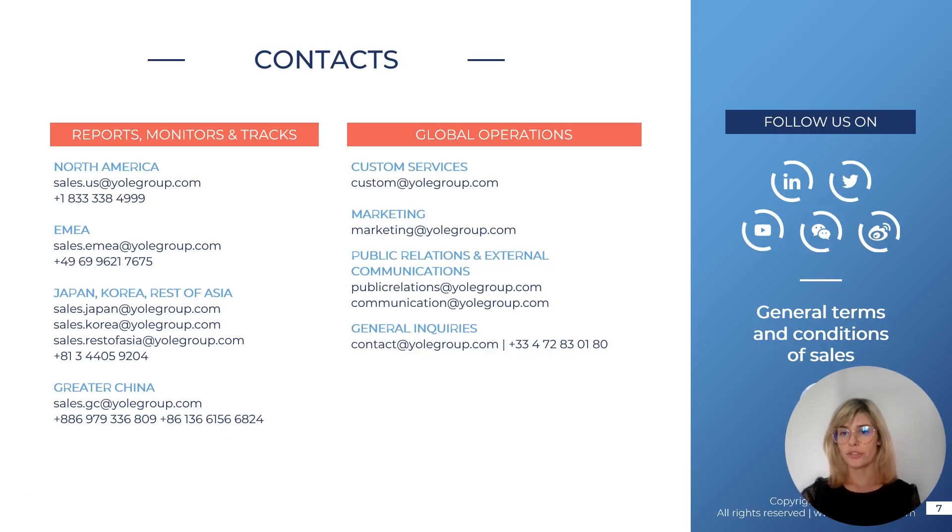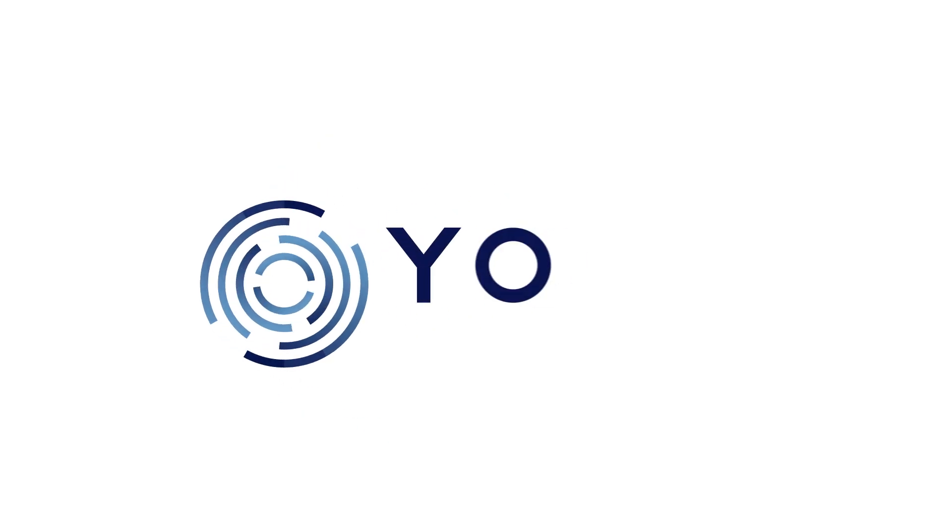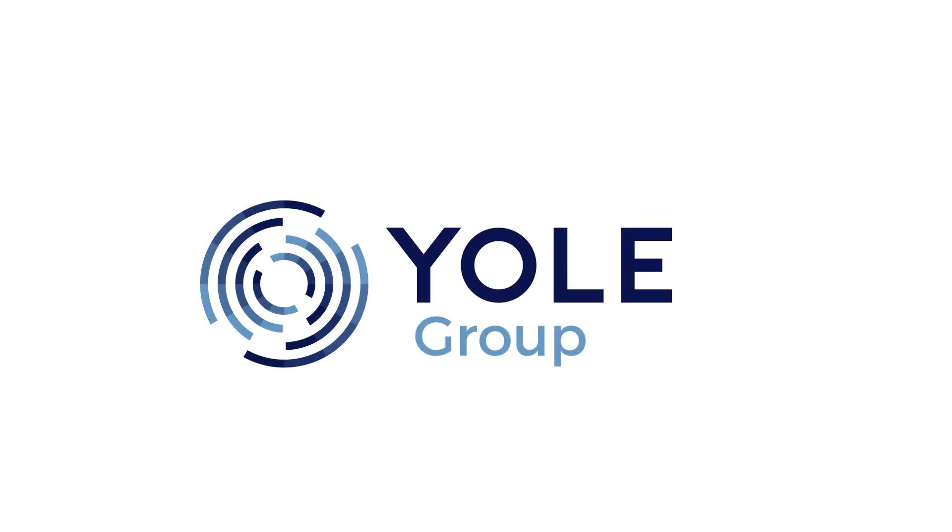For more information, please contact the sales team. Thank you very much for your interest.